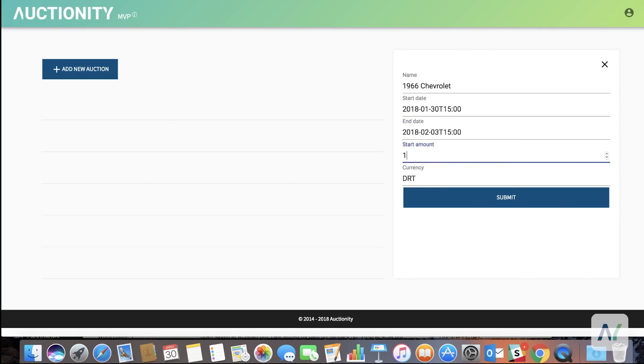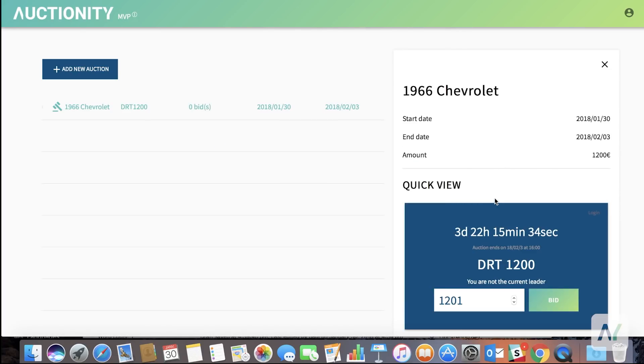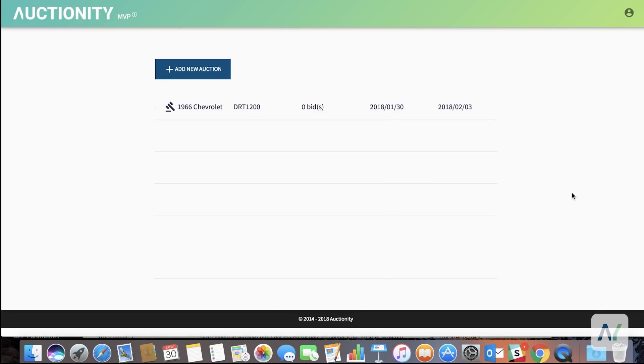The next step will be to migrate from this private blockchain to a public one. So basically, while testing the MVP, you will get to see for yourself how easy and convenient it is to bid and how fast the whole bidding process can be. Meanwhile, as we are using a private solution, there will be no cost, transparency and simplicity.